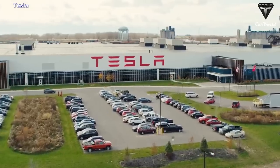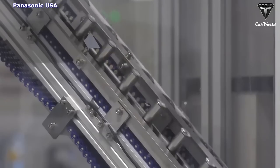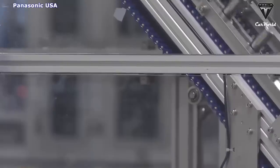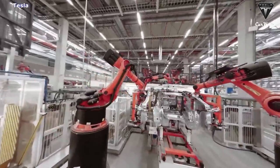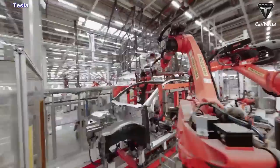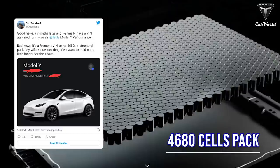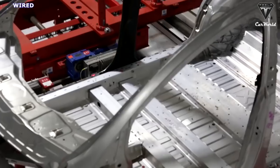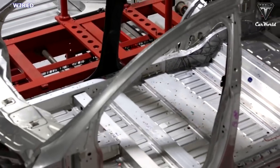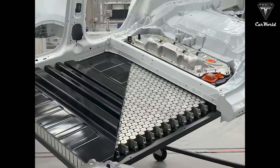Tesla announced that it aims to start 4680 battery cell production at Gigafactory Texas this quarter and will quickly ramp up to volume production by the end of the year. The concerns grew larger as the automaker launched Model Y production at Gigafactory Berlin with the old architecture based on 2170 cells. And after launching Model Y production at Gigafactory Texas with 4680 cells, it recently added the production of Model Y vehicles with the old architecture at the Austin factory as well.